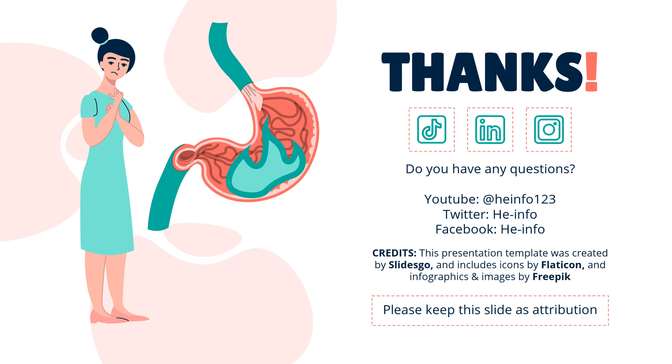That's all the information about linacletide we collected. Thanks for listening. Don't forget to like, share, and subscribe to the HeInfo channel if you liked this video to get more health information updates.